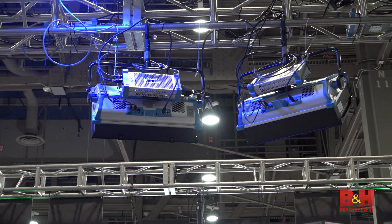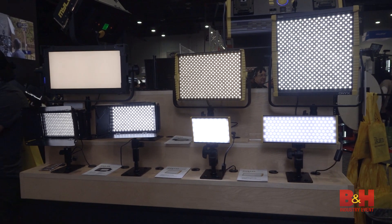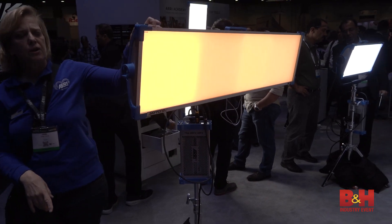NAB 2017 showed off some of the coolest LED lighting technologies available. Let's take a look.